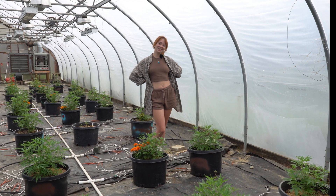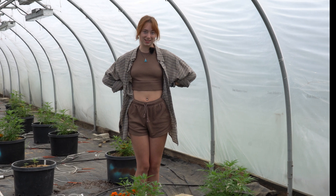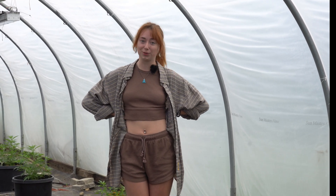Hi everyone, it's Kira, and today I'm back at Sweetheal, or as it's known as GG AgTech, where I took you guys last year for a few tours of their facilities. Now I'm an official employee, and I want to tell you about the different jobs that I have around here.